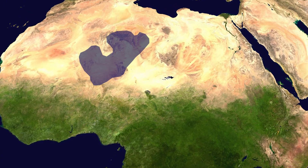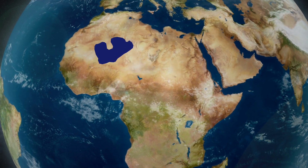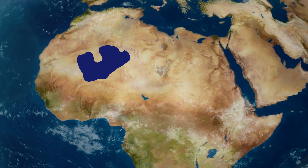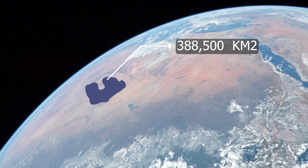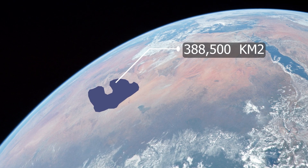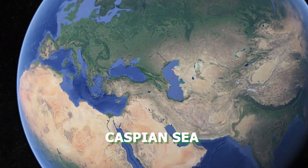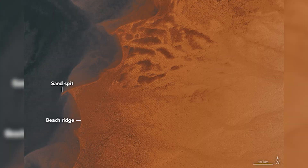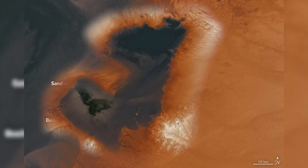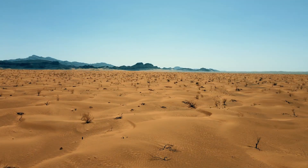Similarly, there was once a vast lake in Central Africa called Lake Megachad, which eventually dried up and is now present in a much smaller area known as Lake Chad. When the lake was in its prime, it covered an area of approximately 388,500 square kilometers. If it had survived, it would have been larger than the Caspian Sea, which is currently the world's largest lake. The images released by NASA show the lake's extensive coverage. Today, the area is mostly barren and lifeless, a reminder of the impact humans have had on turning once-green regions into deserts.